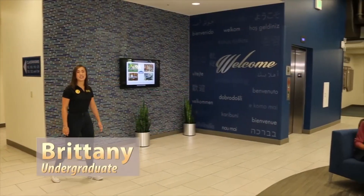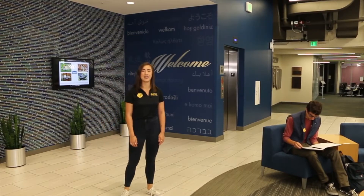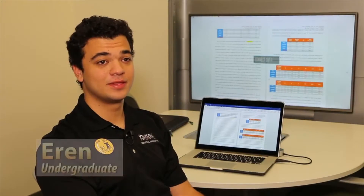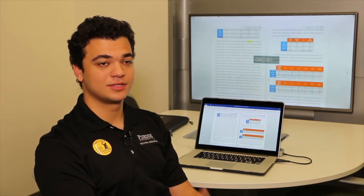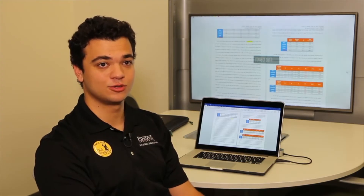My favorite place in Grissom is the Student Excellence Center because it's an amazing place to collaborate with other students and it's really nice to see a familiar face. I work on group projects here in the Grissom Hall lobby because the screen lets us work on reports collaboratively and it's a very open space, so I really enjoy that.